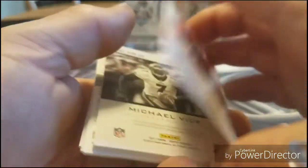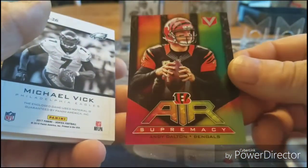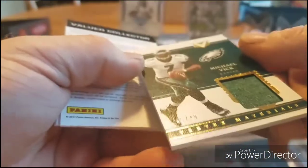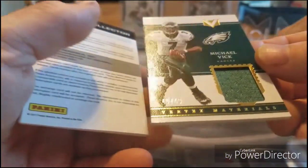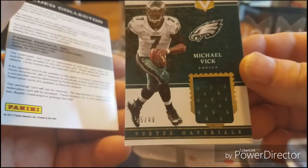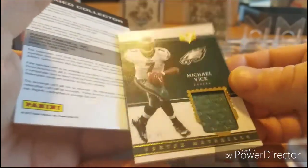Next one is Andy Dalton — Air Supremacy. Look at this one — a Michael Vick patch, 45 out of 49. Nice!